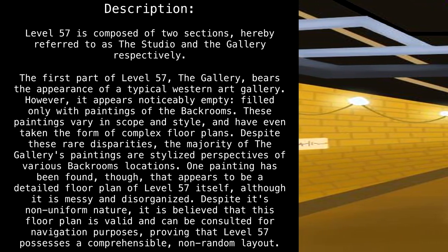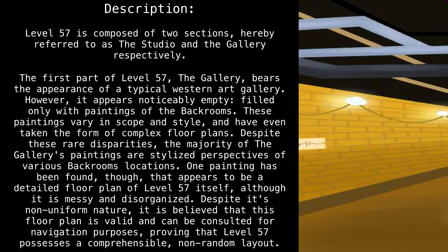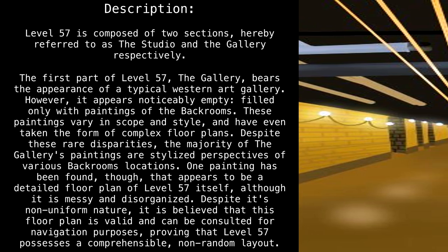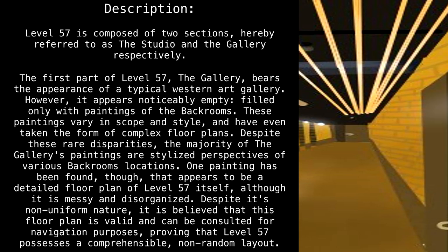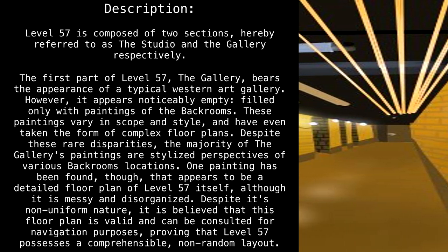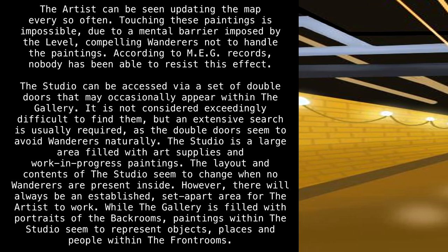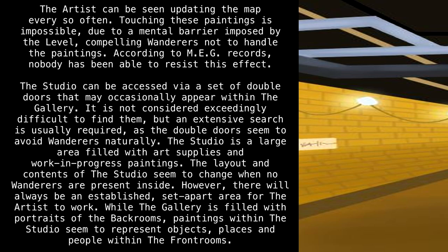Despite these rare disparities, the majority of the gallery's paintings are stylized perspectives of various back rooms' locations. One painting has been found that appears to be a detailed floorplan of Level 57 itself, although it is messy and disorganized. Despite its non-uniform nature, it is believed that this floorplan is valid and can be consulted for navigation purposes, proving that Level 57 possesses a comprehensible, non-random layout. The artist can be seen updating the map every so often. Touching these paintings is impossible due to a mental barrier imposed by the level, compelling wanderers not to handle the paintings.